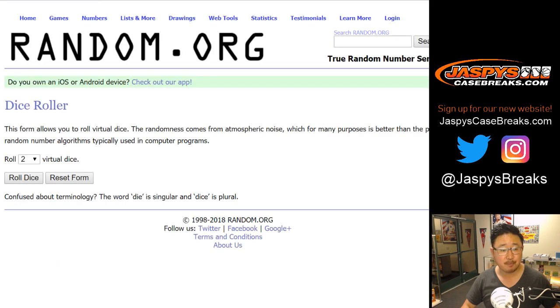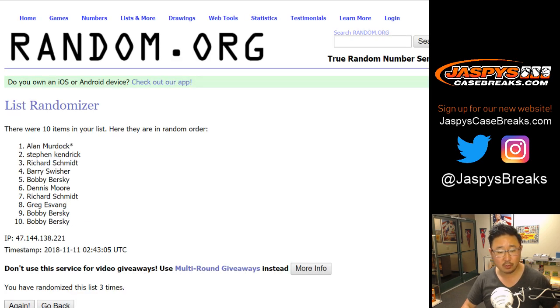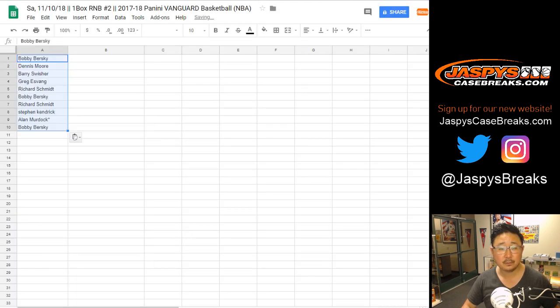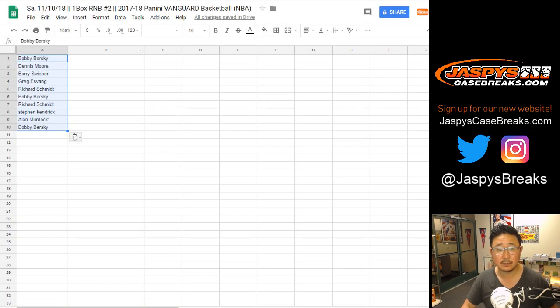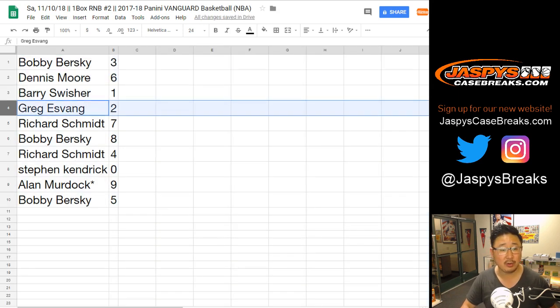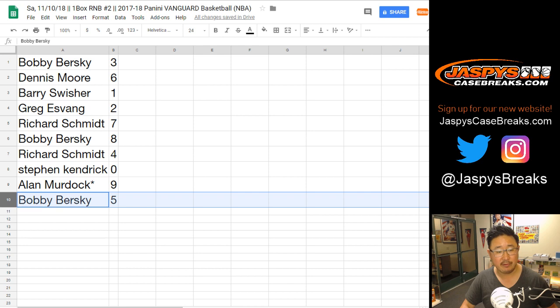There are the random number block breaks. Let's randomize each list four and a three, seven times — and seventh and final time. Bobby down to Bobby. Seven times for the numbers, and seventh and final time. Three down to five. Bobby with three, Dennis with six, Barry with one, Greg with two, Rich with seven, Bobby with eight, Rich with four, Stephen K zero — any and all redemptions go to you. Allen, last Bob Mojo nine, Bobby with five, including one-of-one redemptions.